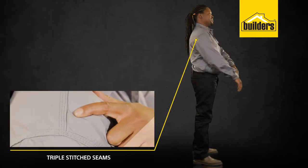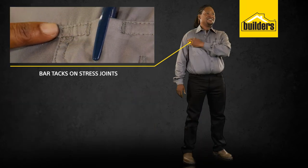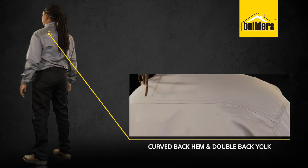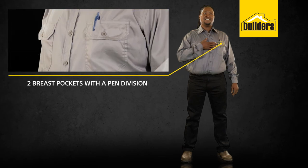It has triple stitch seams and bar tacks on the stress points, a curved back hem with double back yoke, and two breast pockets with a pen division.